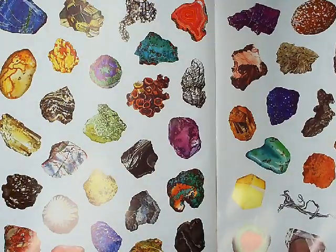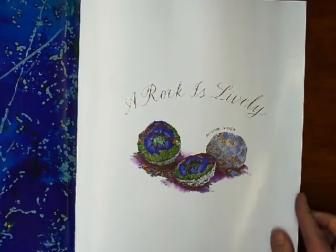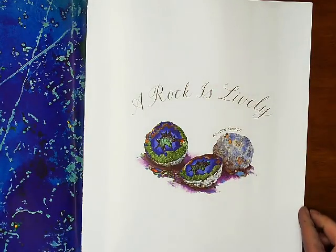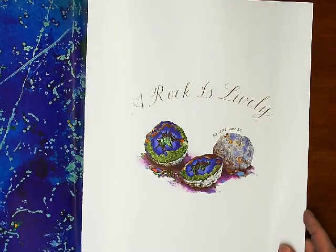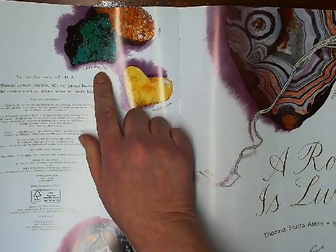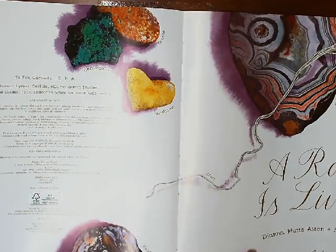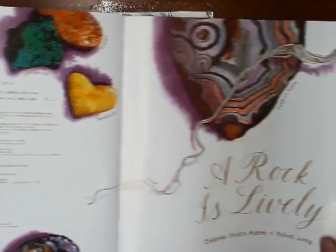Maybe you have a prediction. A rock is lively. Here's an Azurite geode — I hope I'm pronouncing that right, Azurite geode. A chrysocolla. Granite. Sandstone. Here's a Fairburn agate — oh, I love agates. And here's silver.